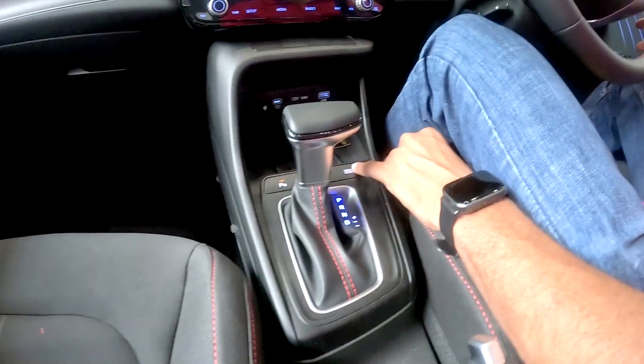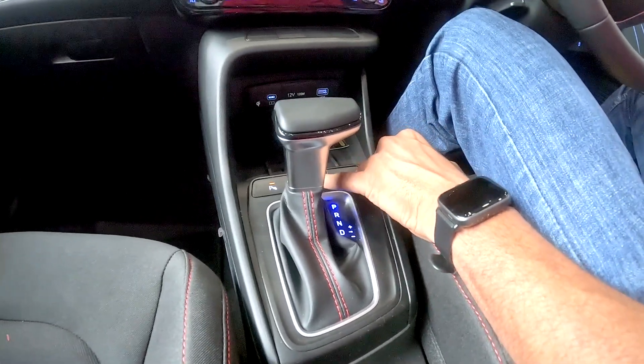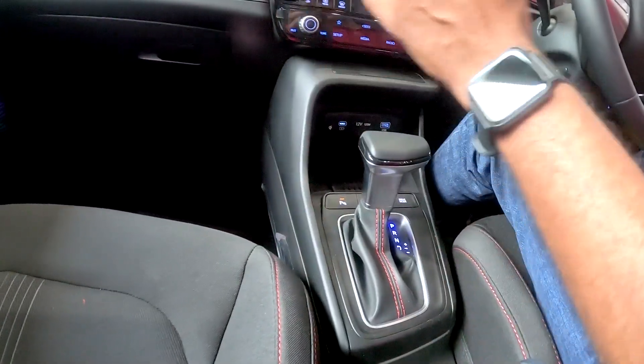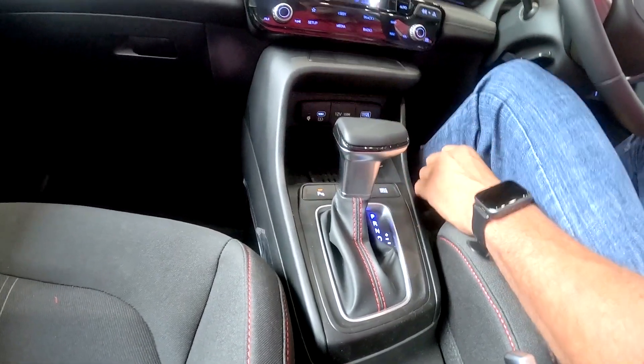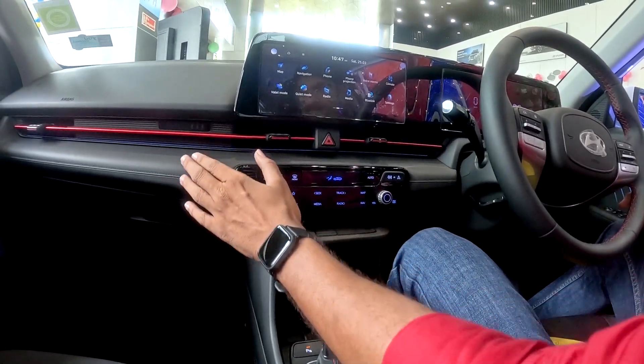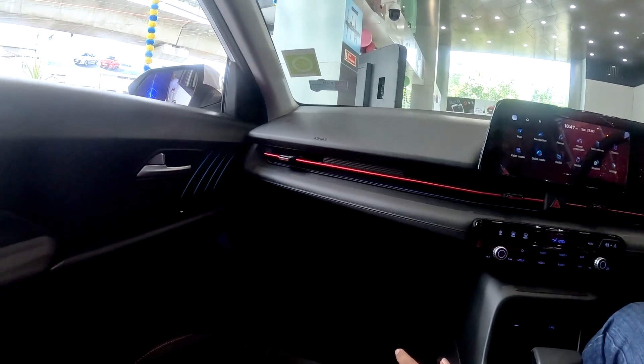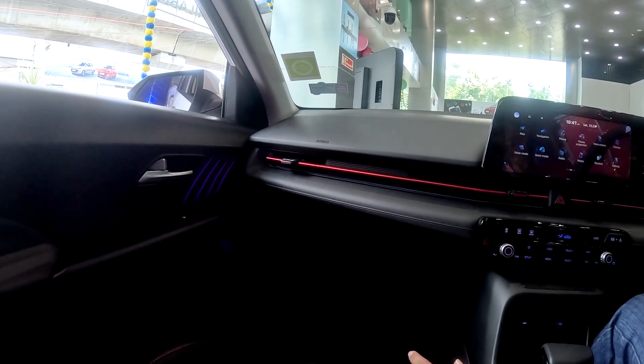There is a wireless charging option available. You can switch between drive modes. You can also check the parking camera on the console. Ambient lighting with multiple colors is available, with a continuous mode or a fixed color option.